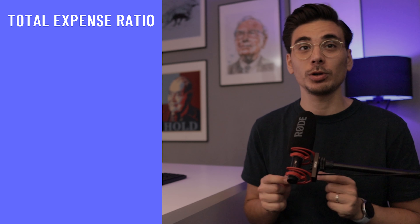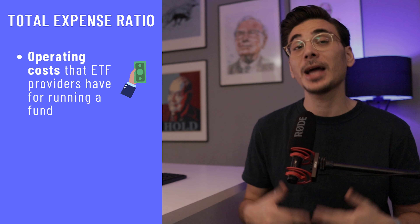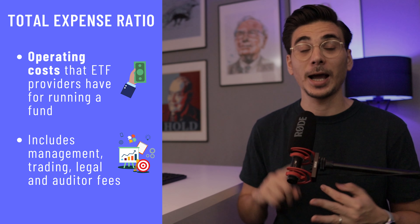The VWO has an unbelievably low total expense ratio of 0.1%, which is the cheapest emerging markets ETF out there. ETF costs are displayed as total expense ratio — it shows you the operating cost that an ETF provider has for setting up and running a fund. These can include management, trading, legal and auditor fees.